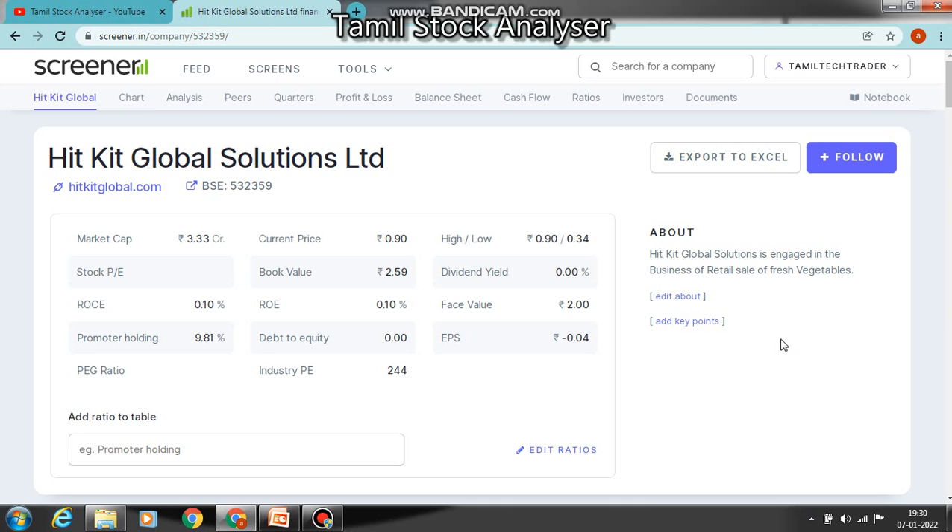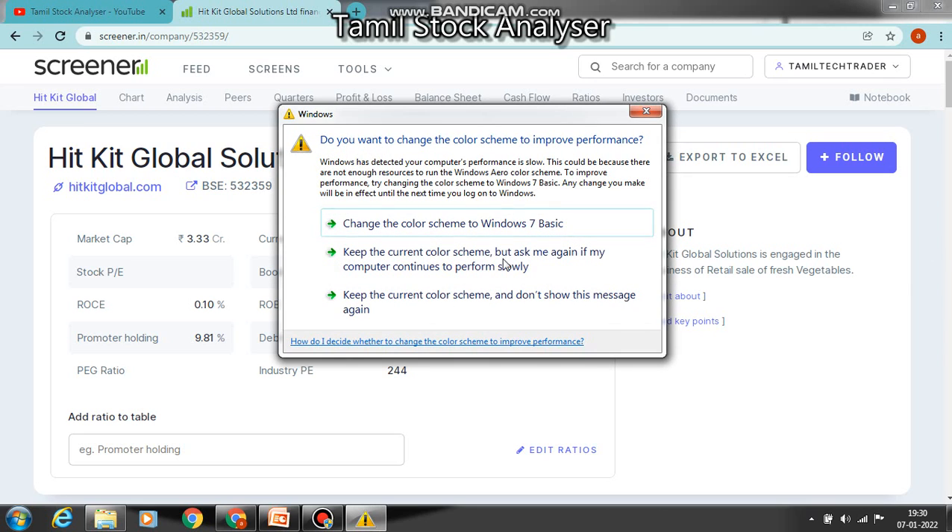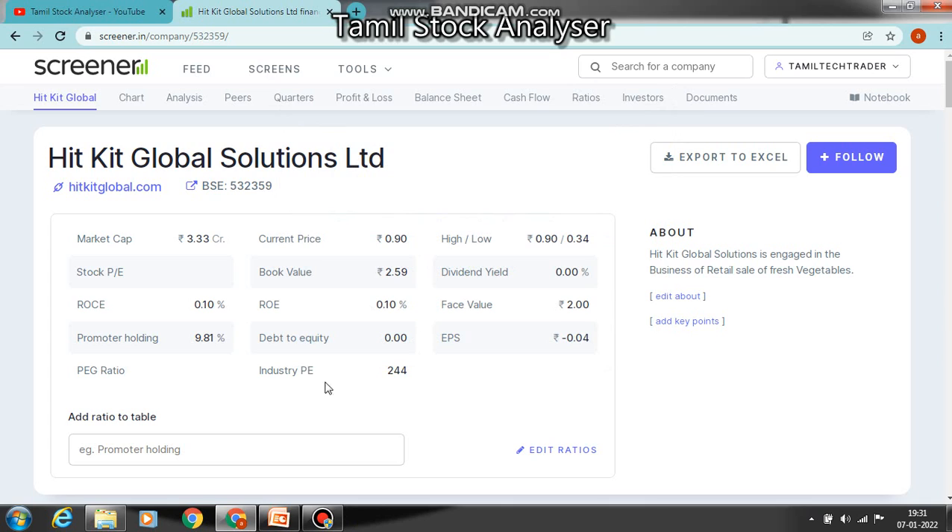For this company, the current price is at the 52-week high — that is a key point. The debt is no company. These are 3 plus points. So friends, there are 3 companies: Maharashtra Corporation, Koops, and Hitkit Global Solutions Limited. You can accumulate these stocks and there will be price variation in these companies. In one year or two years, you could see a double or triple return at minimum. Thank you friends, I will tell you more in the next video.